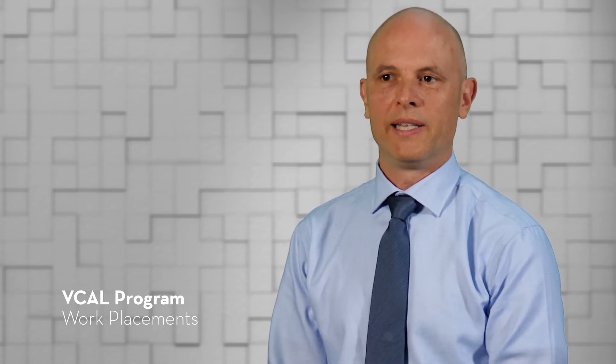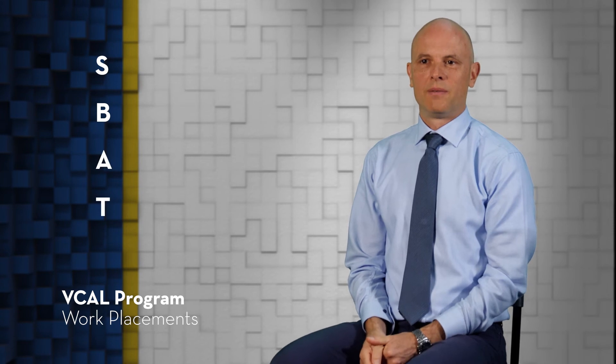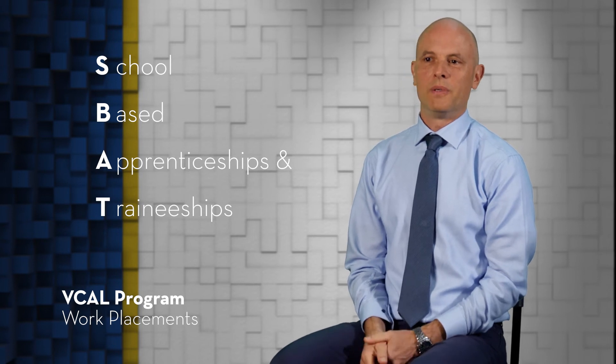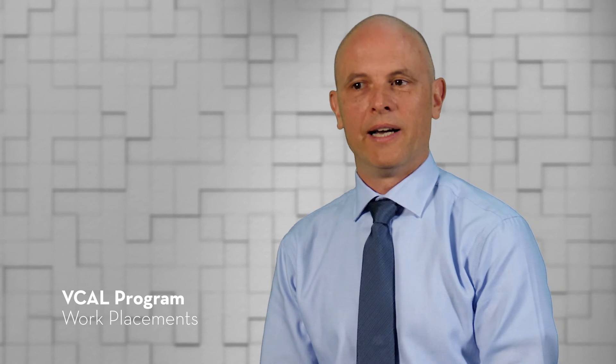As part of VCAL, all students participate in work placements. Each student in the VCAL program undertakes structured workplace learning on a weekly basis. This could also include SBATs, which stands for School Based Apprenticeships and Traineeships. Students have the opportunity of starting their apprenticeships while at school and gaining ongoing part-time employment. SBATs are normally offered through the student's VET training providers.